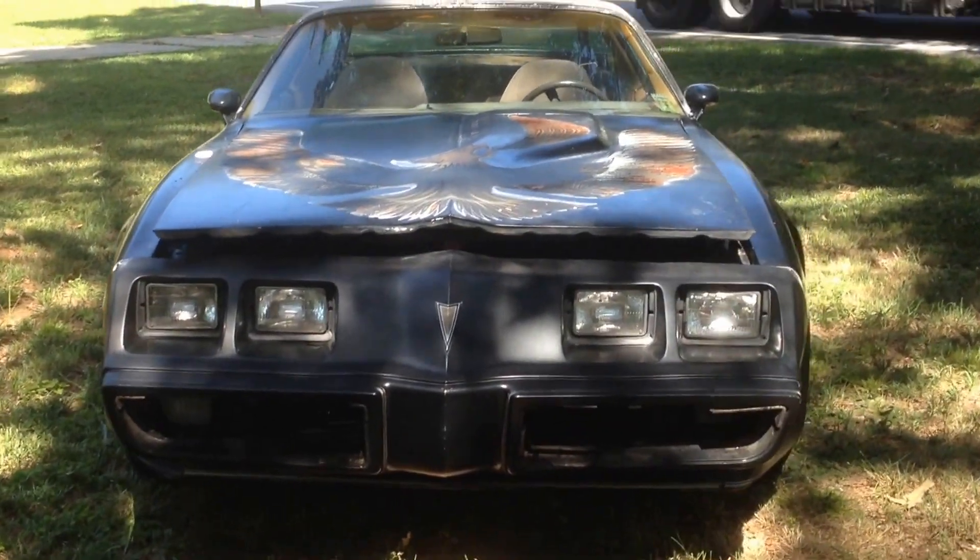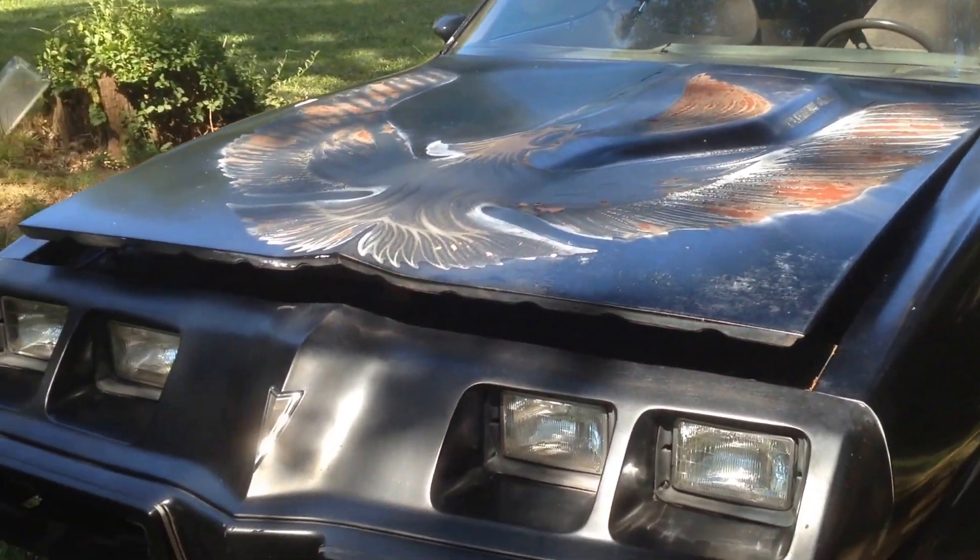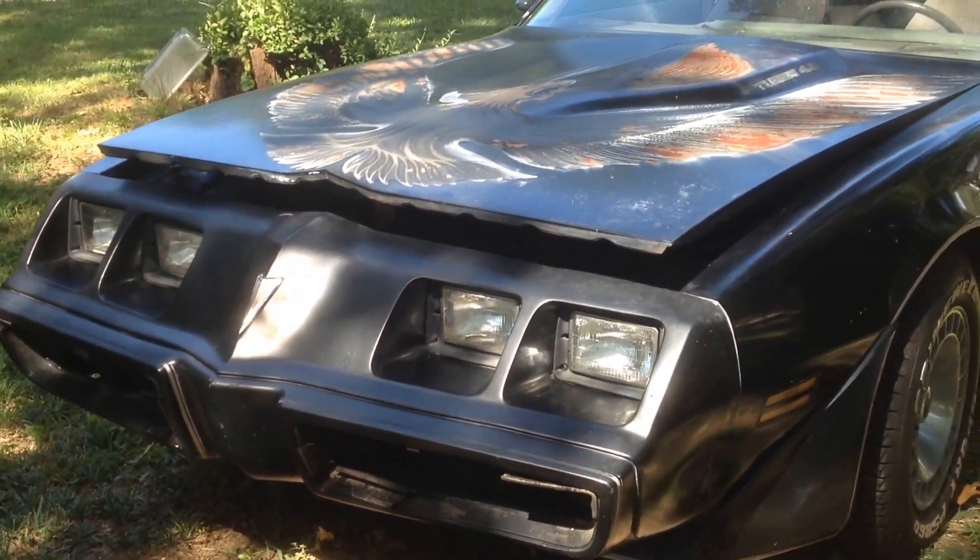Hey, this is Mitch from the Trans Am Lovers page. I've been asked several times to do a video of my car.